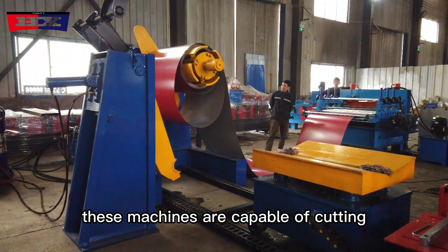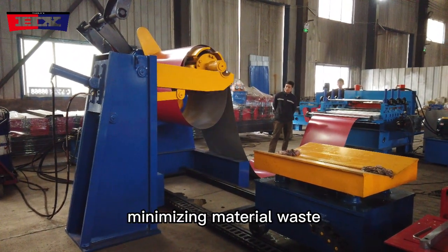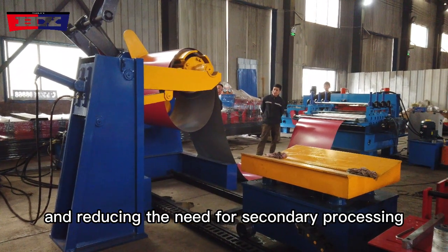These machines are capable of cutting steel coils with exceptional accuracy, minimizing material waste and reducing the need for secondary processing.